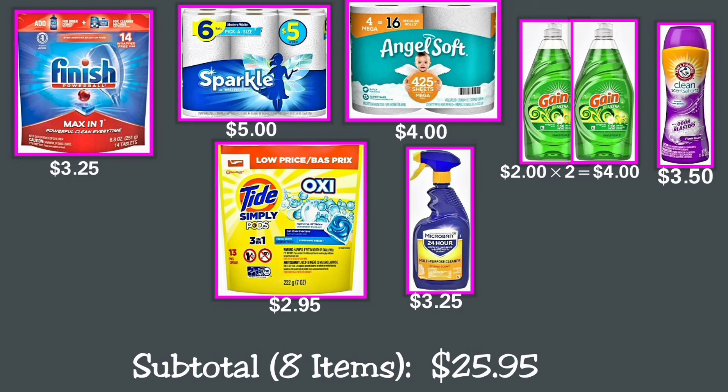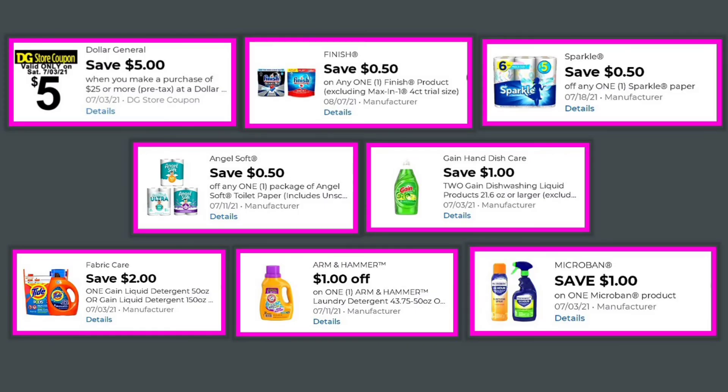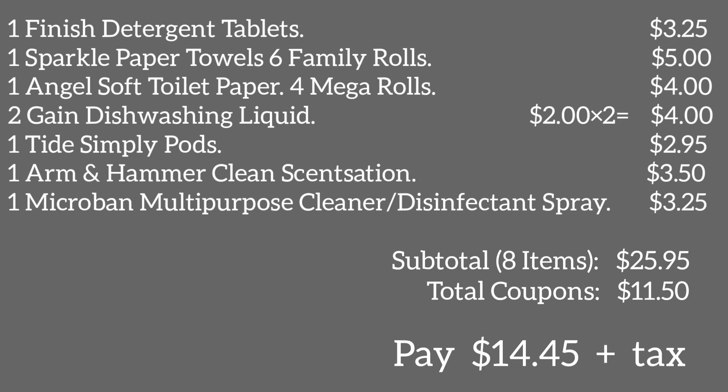Our total for these eight items in Deal 5 is $25.95. Coupons to use: the $5 off $25 Dollar General store coupon; $0.50 off any one Finish product; $0.50 off any one Sparkle paper; $0.50 off any one package of Angel Soft toilet paper; $1 off two Gain dishwashing liquid products; $2 off one Tide Pods; $1 off one Arm & Hammer scent booster; and $1 off one Microban product. Total coupons: $11.50. You will pay $14.45 plus tax.